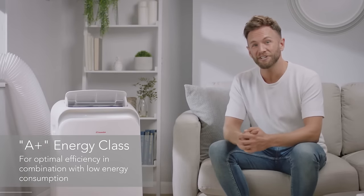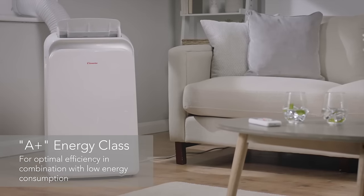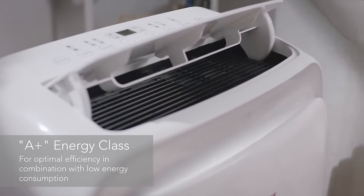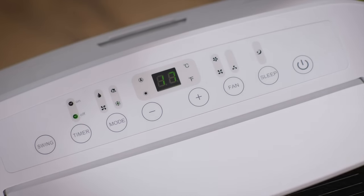With the super efficient A-plus energy rating, thanks to its eco-friendly parts and innovative self-evaporating system, it promises optimal efficiency with low energy consumption, meaning you don't have to worry about your energy bills skyrocketing.